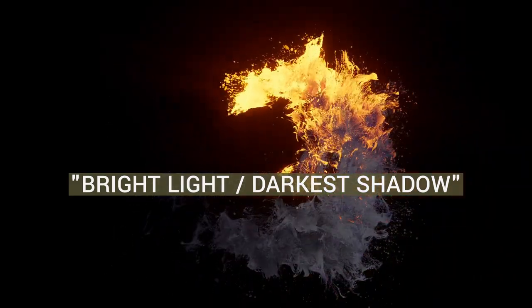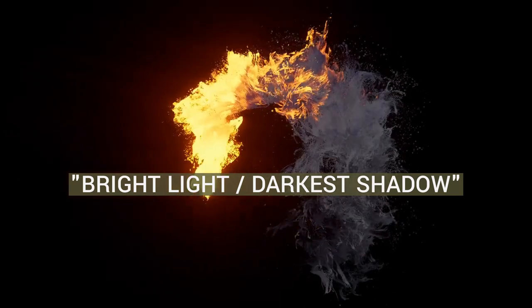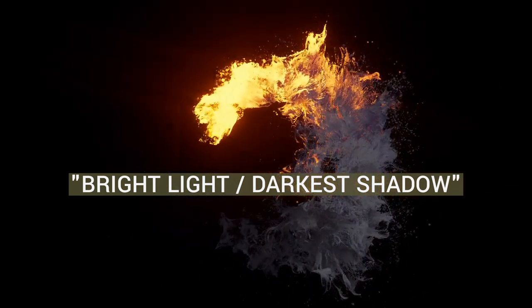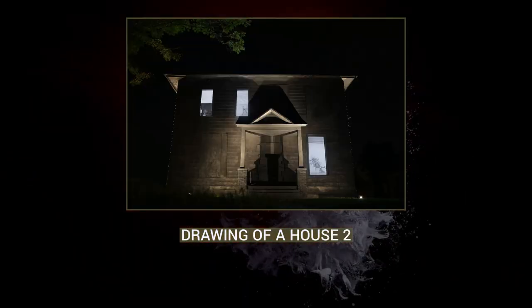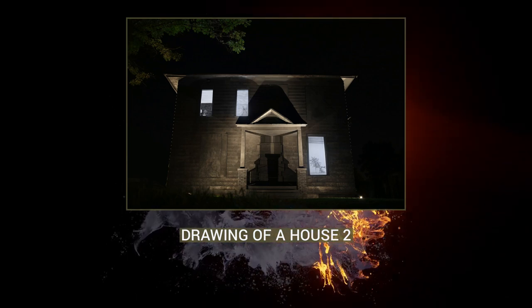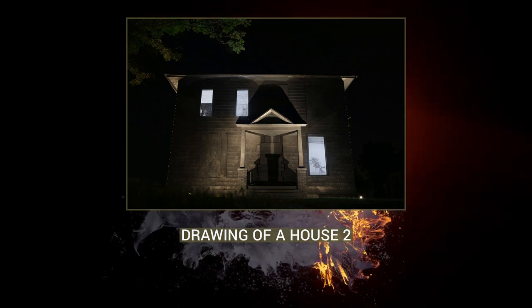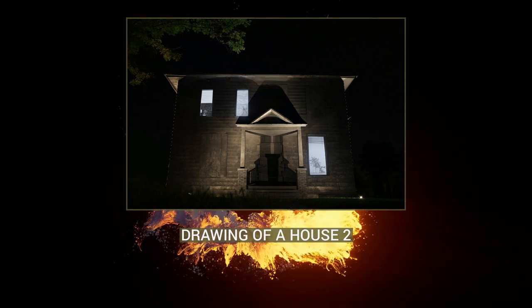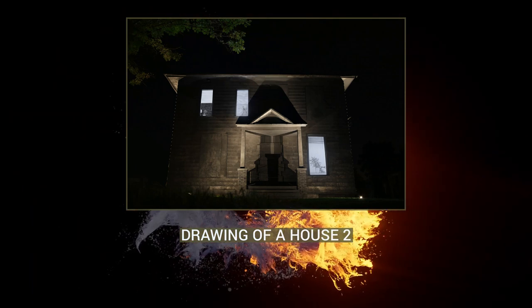Bright Light Darkest Shadow: In early 2020, Shpunin had a solo exhibition at the Museum of Contemporary Art, Tucson, titled Bright Light Darkest Shadow. The show compiled nearly a decade of work, primarily hand-drawn animations. Seventeen animations, as well as source drawings for them, were shown along with animations from Drawing of a House Triptych. Three additional video works were shown in a separate gallery, and two entirely new works were projected onto large sheets of drawing paper. Spanning multiple years, Shpunin explored recurring themes of memory, family, and loss, as well as her continuing exploration of drawing as a medium.